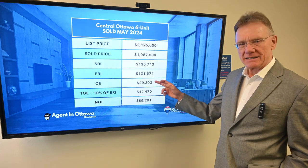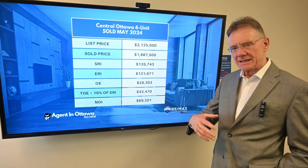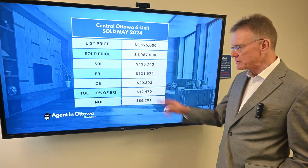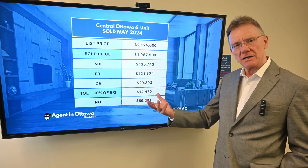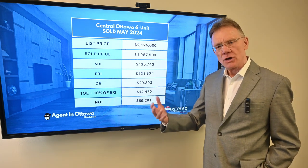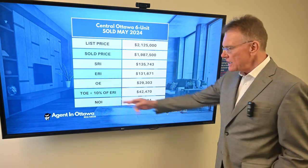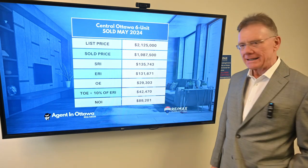The operating expenses as stated in MLS were $29,000. But when you factor in maintenance and management to get the total operating expenses, that's actually $42,470. We do that because that's the way a bank or lender will appraise the property — we follow bank appraisal methodology. The net operating income on the property was therefore about $89,000.